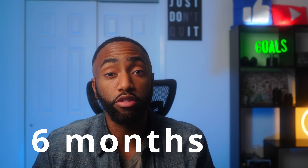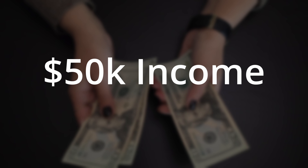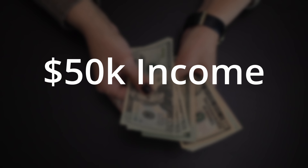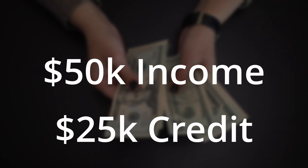First up is the manual limit increase — this is where you reach out to Chase to ask for a higher limit. Based on data points from other Chase cardholders, your account will need to be open for at least six months before you're eligible for a manual increase. Also, Chase is known to have a maximum credit limit they can extend to you — usually that limit is half of your yearly income. So if your income is $50,000, Chase may be resistant to offering you more than $25,000 in credit across all of your Chase cards.